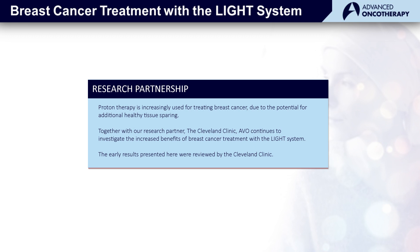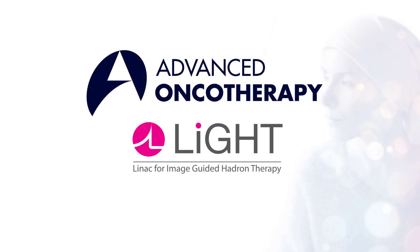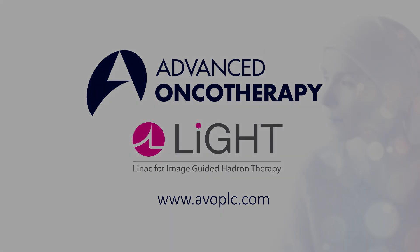Proton therapy is increasingly used for treating breast cancer due to the potential for additional healthy tissue sparing. Together with our research partner, the Cleveland Clinic, AVO continues to investigate the increased benefits of breast cancer treatment with the light system. The early results presented here were reviewed by the Cleveland Clinic. To view a copy of this study or learn more about Advanced Oncotherapy's light system, please visit our website at avoplc.com.